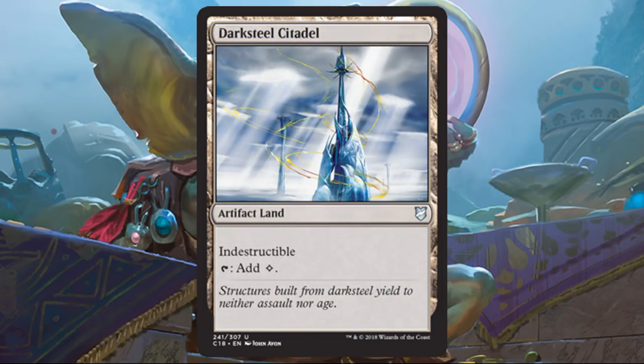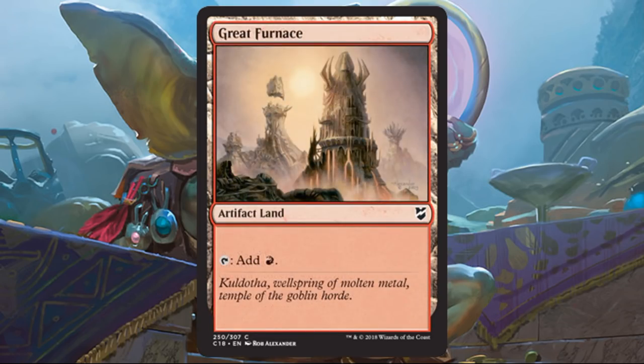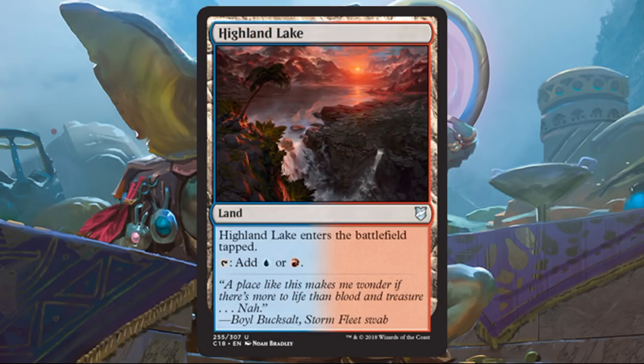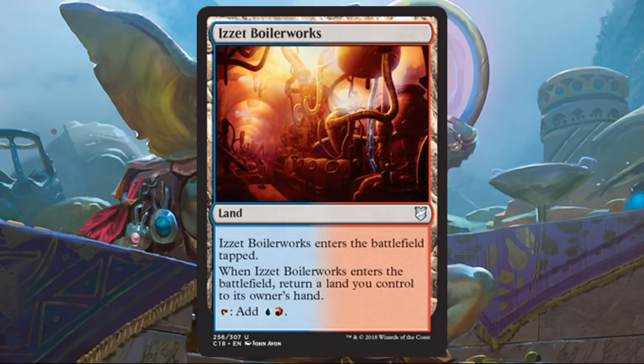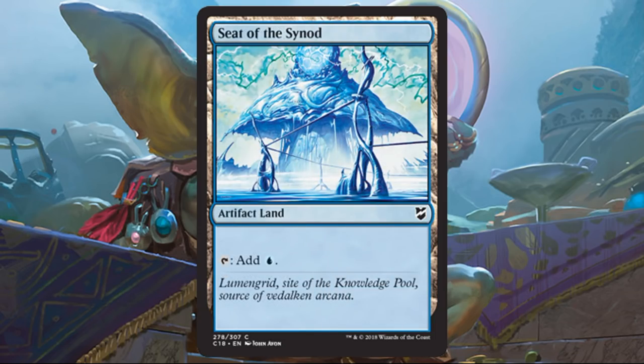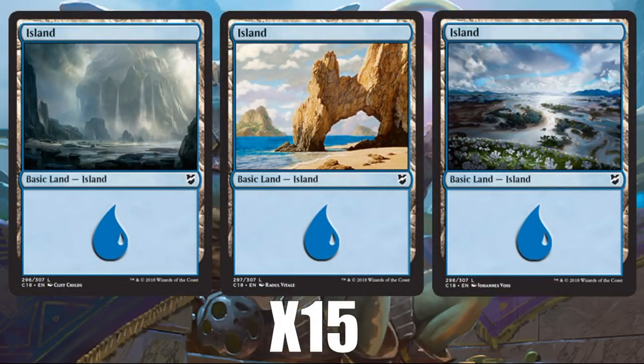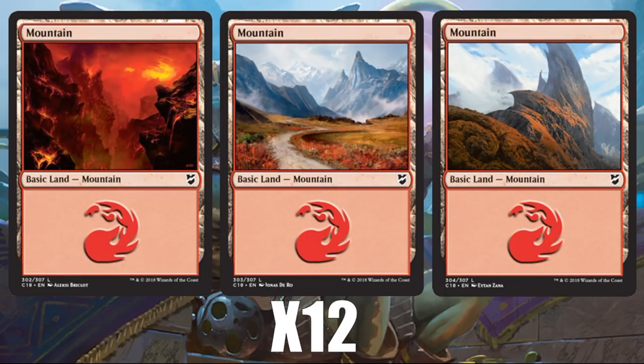Darksteel Citadel is an artifact land, so it will go towards your artifact count. Foundry of the Consuls is fine — it gives you mana and eventually turns into a couple of thopters, nothing crazy but okay. Great Furnace is another artifact land. Highland Lake is a dual land — don't expect shock lands or fetch lands in these products; this is serviceable out of the box but obviously something you could upgrade. Izzet Boilerworks — even if I upgrade the mana base, I still like bounce lands. Izzet Guildgate comes into play tapped. Seat of the Synod is another artifact land. Swiftwater Cliffs is another comes-into-play-tapped land. For basics, you get 15 islands and 12 mountains.